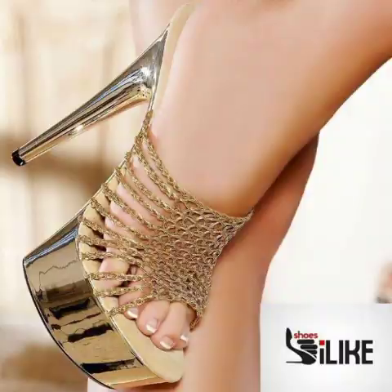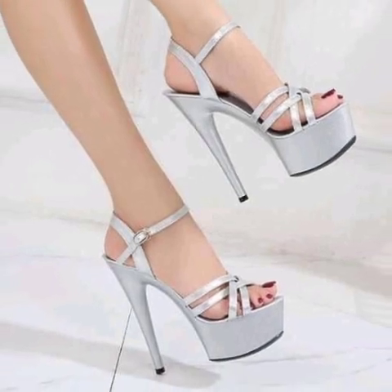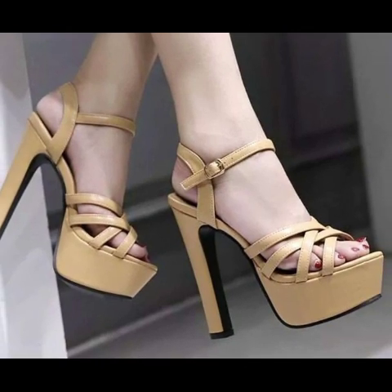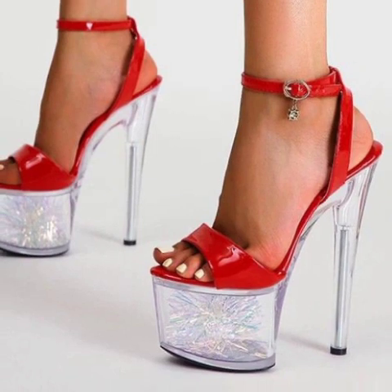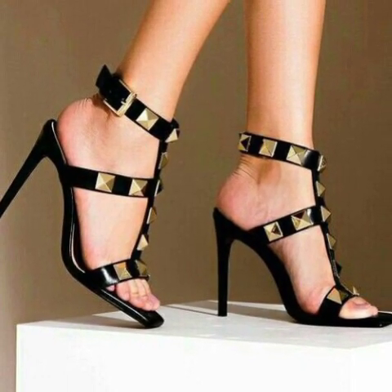These are all my favorite collections that I am going to share with you in this video. I have uploaded very outstanding, modern, unique pencil heel sandals. If you like this modern photo collection ideas, take a screenshot and save it to your mobile.